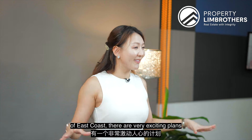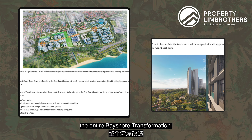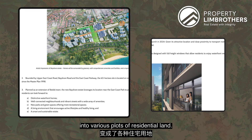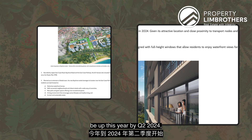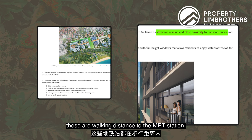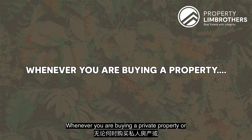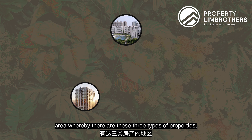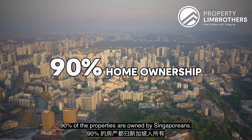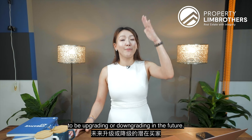For residents in Siglap and the entire East Coast, there are very exciting plans ahead. Number one is the entire Bayshore transformation — what used to be a forested area has now been converted into various plots of residential land. The first phase is coming up in 2024 Q2, and there will be BTOs all around the entire Bayshore area, all walking distance to the MRT station. As a buyer anywhere in Singapore, you should know: whenever you buy private property, you want to be in an area with all three types of properties — HDB BTOs, condos, and landed. This ensures a constant exit audience for upgrading or downgrading in the future.